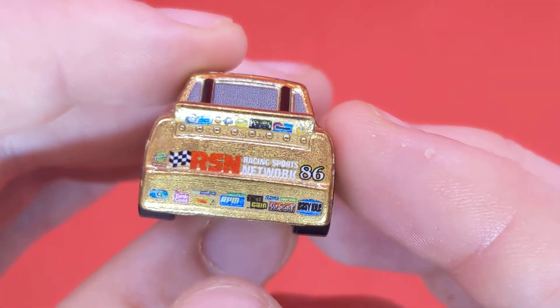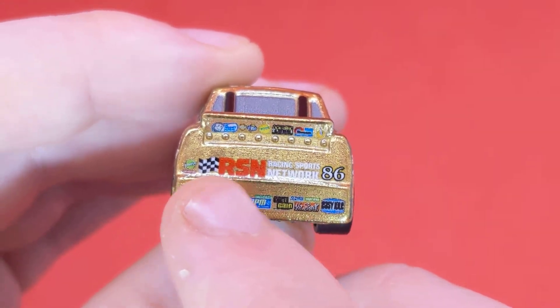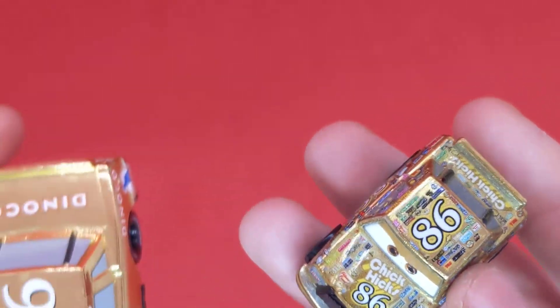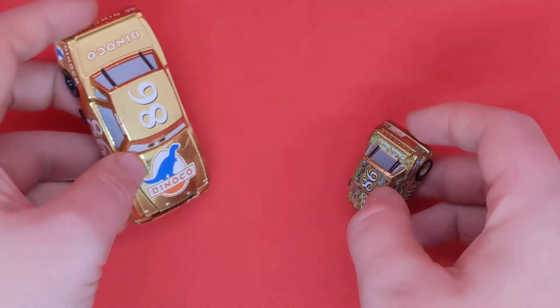86 on the side, pretty cool. On the back: Racing Sports Network, because he is the Cars character you want. Easy Idle, Octane Gain, Tank Coat — pretty cool. I love this. Here's the base. I know these videos are quick because the mini racer is small, but here is the Dinoco Golden Chick Hicks, which is a factory custom.